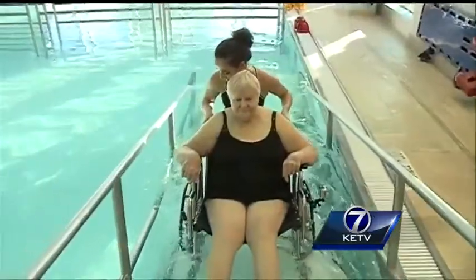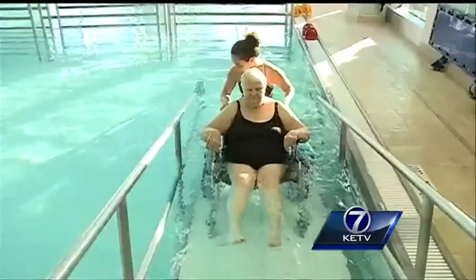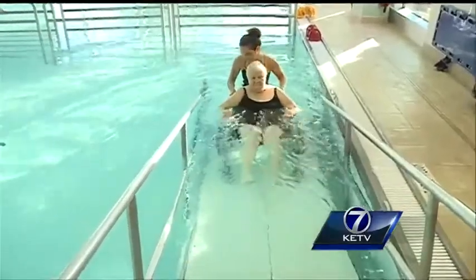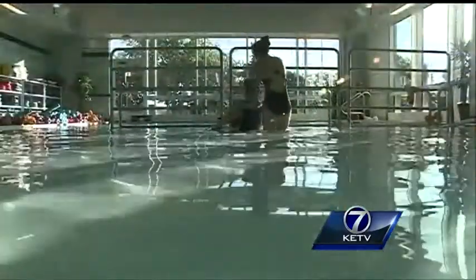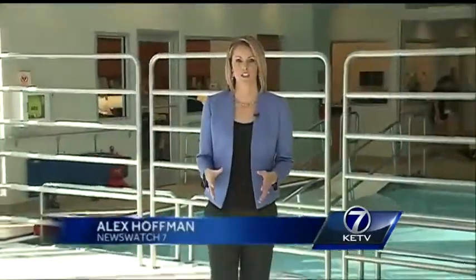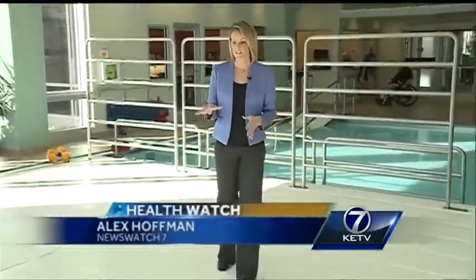Even when treating patients who are wheelchair bound: 'We can actually raise the bottom of the pool up to the level of the deck, have them wheeled out onto the floor, and actually lower them down — just like an elevator — down into the pool.' Right now I'm standing on the floor, which is raised up to zero feet. This floor can actually lower all the way down to six feet, allowing absolutely anybody the opportunity to get in the water.